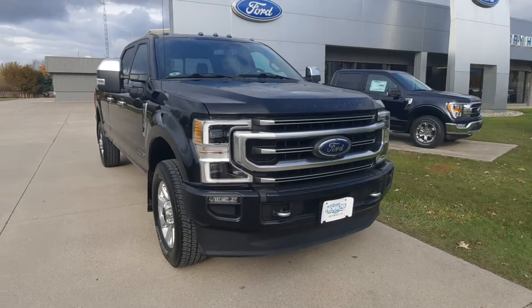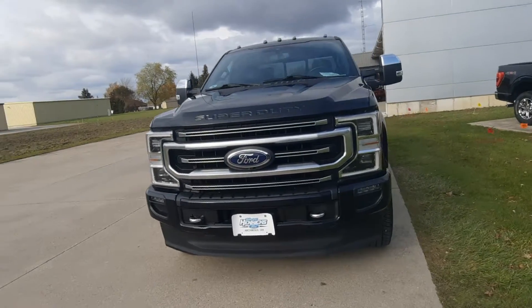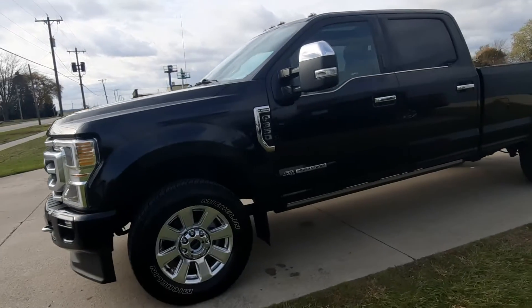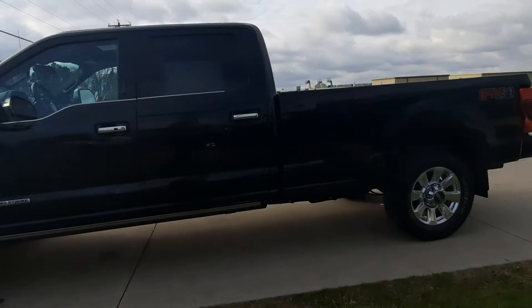Angel here at Terry Hendricks Ford. I'm going to take you on a quick walk around to this 2020 F350 Platinum. This one does have the diesel engine. It's four-wheel drive.